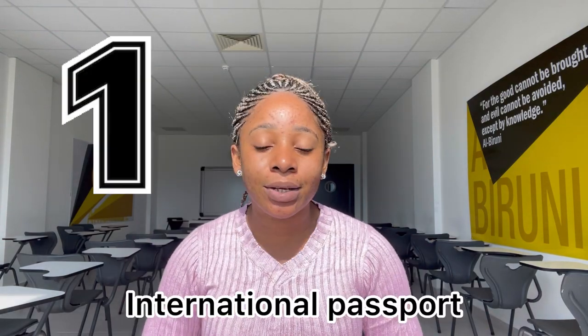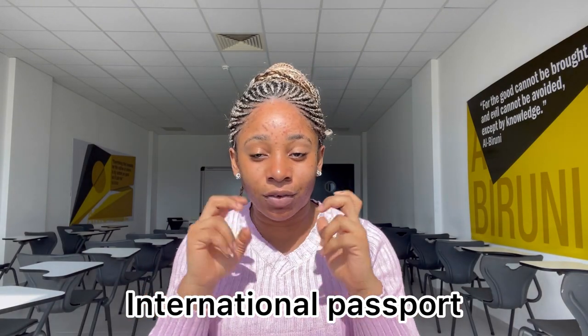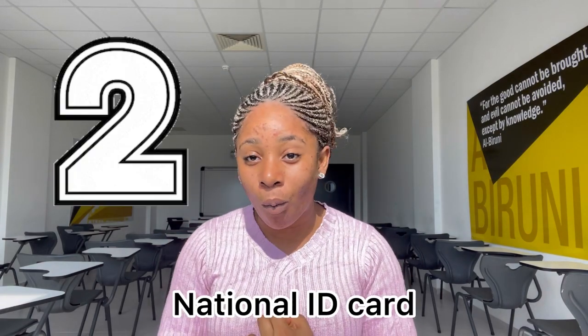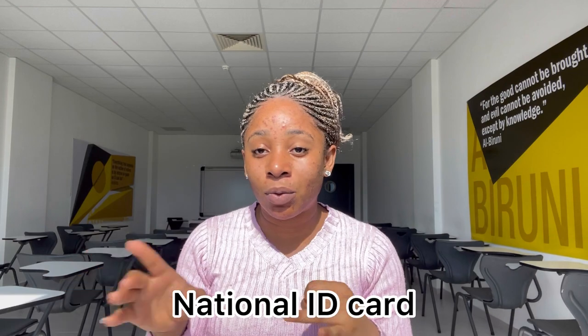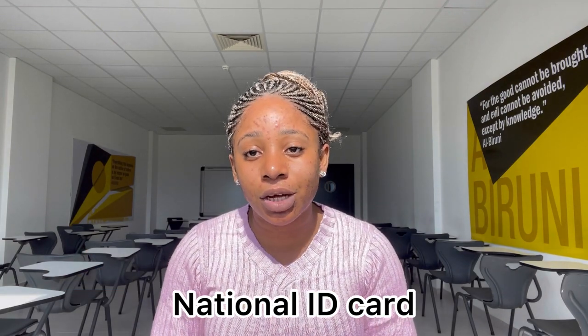Number one, you must have your international passport. Before you got to this stage of trying to look for videos about documents, you should have it in mind that an international passport is number one — that is what is used to identify you, what country you're from, your nationality. Number two, national ID card. Nobody asked for a national ID card at the airport, but it's a credential you should have. I think you should have your national ID card even before doing your international passport.